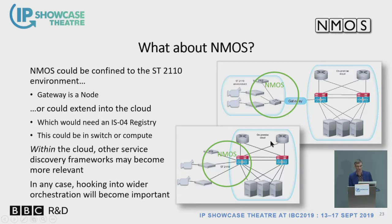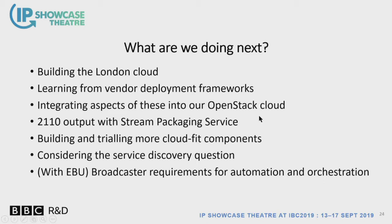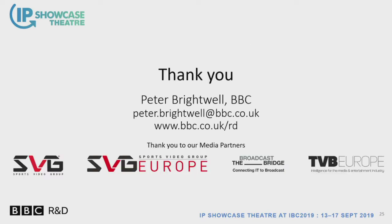There's an interesting question about whether, once you've moved to a service-based approach, the NMOS approach is still what you need — maybe, maybe not. To finalise: we're now building up the cloud and eventually it will be six racks big. We're looking at what switch vendors and NIC vendors have to offer, trying these out using our cloud as a testbed, and integrating that into our OpenStack work. We're going to be adding 2110 output to the stream packaging service Otter. We're also working with the EBU on identifying and writing down likely requirements for automation and orchestration in broadcast facilities.